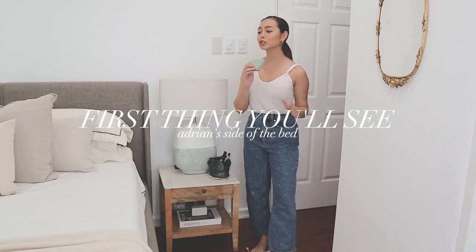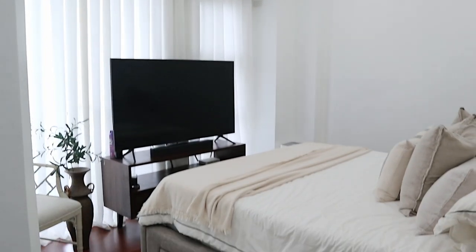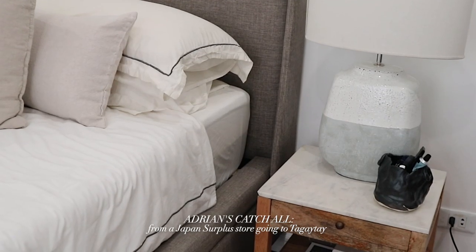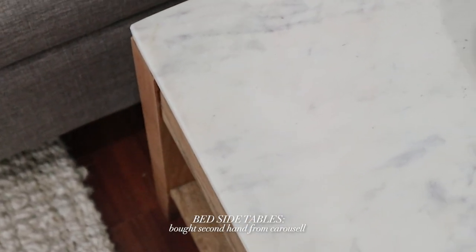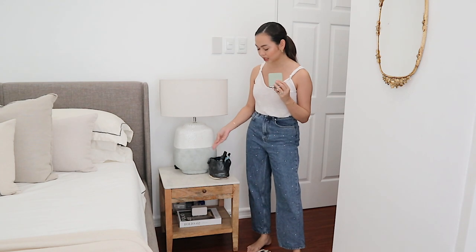Now moving to what you'll actually see first upon entering the bedroom — you will see our side tables along with this lamp. This is Adrian's side, so I also put a little vessel here for him to be able to put his stuff that he needs to reach from the bed. A lot of questions about this side table. This is a second-hand find from Carousel. It's made of pure mango wood, and on top, this is Carrara marble. I feel like the first owner didn't really take care of the marble — there are a lot of splatter marks. You can clearly tell it's well-used, but I don't mind that.